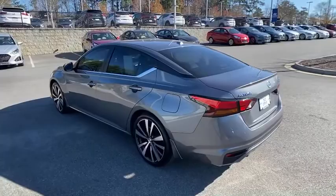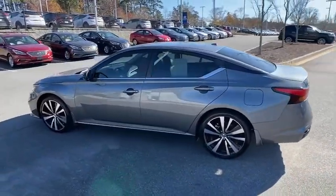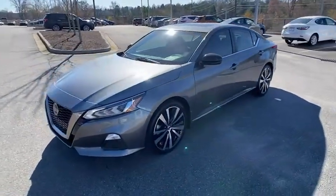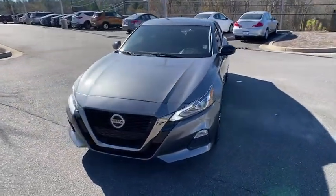and over 5,000 quality and performance tests, and you'll see the Nissan Altima is made to drive and built to last. This vehicle has less than 35,000 miles.